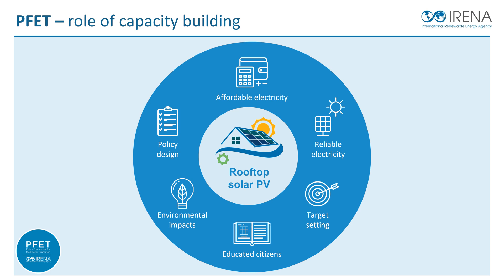Upon completing this capacity building module, individuals can expect to gain relevant information and basic knowledge on rooftop solar PV systems for future development. Using this knowledge to deploy rooftop solar PV systems would support individuals and communities in obtaining affordable and reliable electricity, setting energy targets, creating positive environmental impacts, and encouraging policy design.